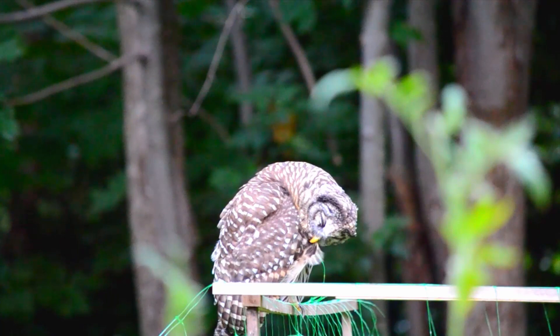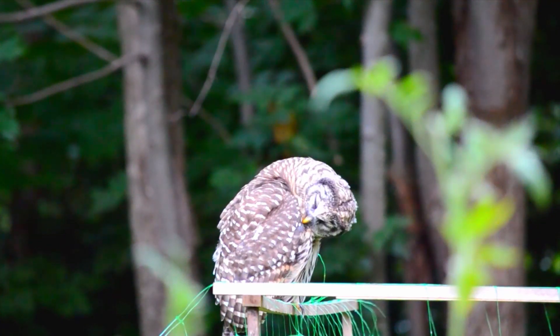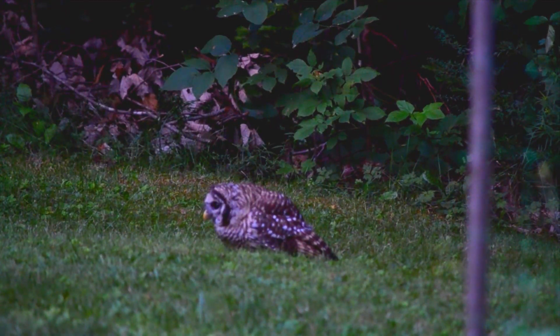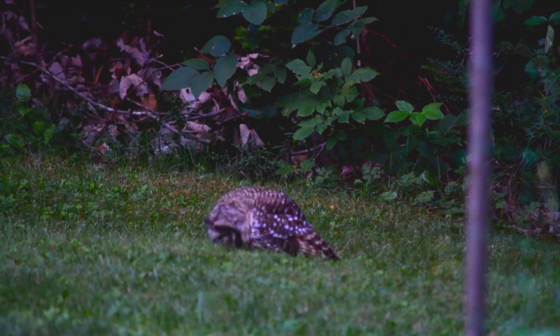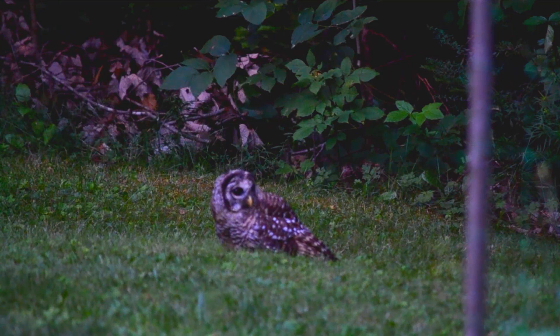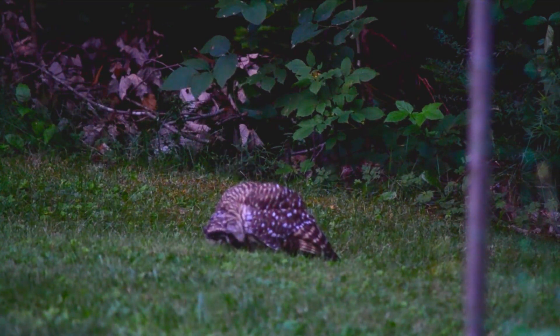The timing of juvenile owls becoming independent from their parents alongside the peak activity of insects like crickets and katydids just makes so much sense for the owls, as it gives them this time where they can start to get their own food and develop their skills and have lots of opportunities to make hunting attempts.